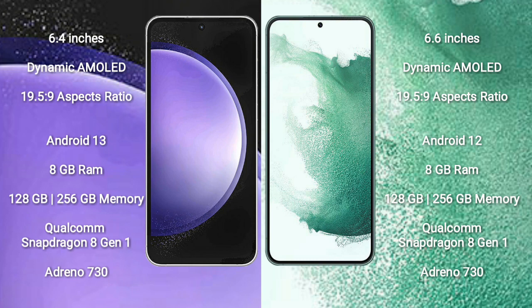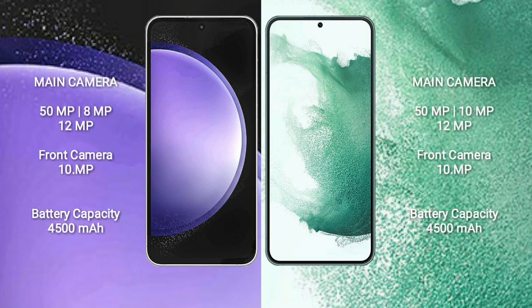Both phones feature a Qualcomm Snapdragon 8 Gen 1 processor and Adreno 730 GPU. Samsung Galaxy S23 FE has a triple rear camera setup: 50MP plus 8MP plus 12MP, and a 10MP front camera. Samsung Galaxy S22 Plus has a triple rear camera setup: 50MP plus 10MP plus 12MP, and a 10MP front camera.